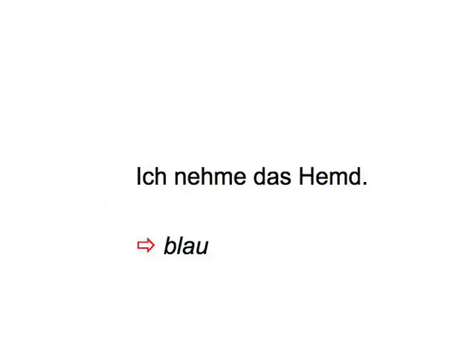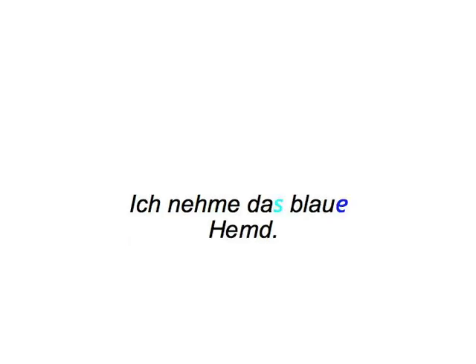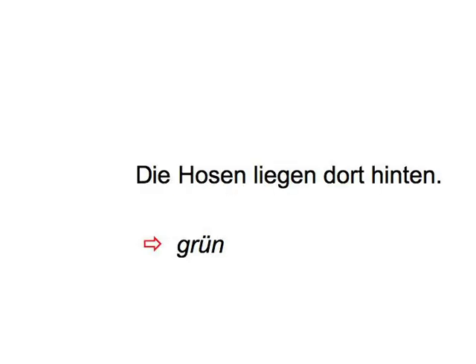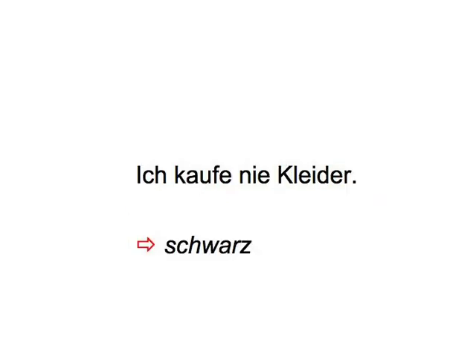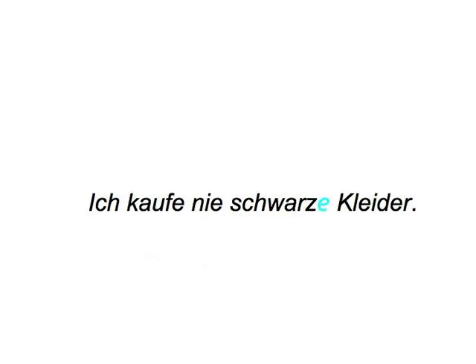Ich nehme das Hemd — Blau. Ich nehme das blaue Hemd. Die Hosen liegen dort hinten — Grün. Die grünen Hosen liegen dort hinten. Ich kaufe nie Kleider — Schwarz. Ich kaufe nie schwarze Kleider.